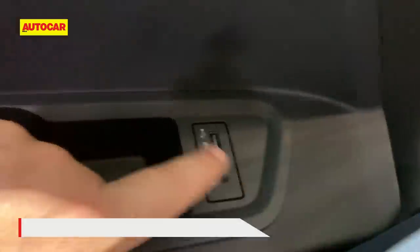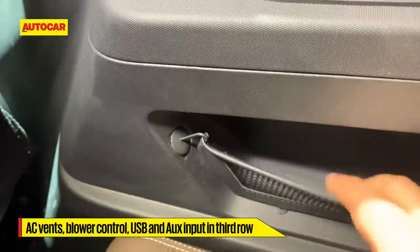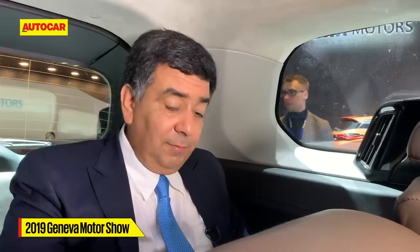Headroom is pretty okay, though there's a runner here which might be a problem for tall people. You've got rear air vents, an iPod socket, individual blower controls, and little pockets, so they've made this area fairly livable and added to the practicality of the Harrier. As a seven-seat option, it's pretty good.